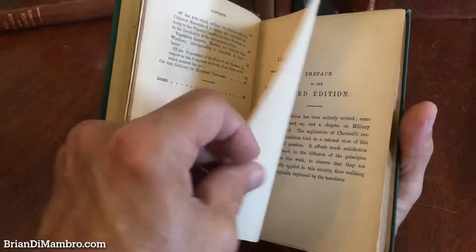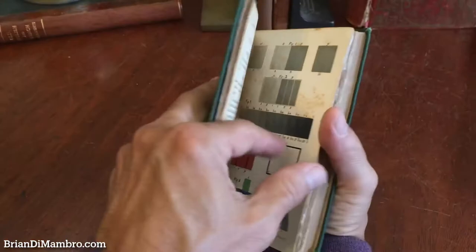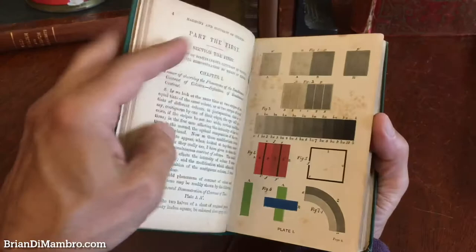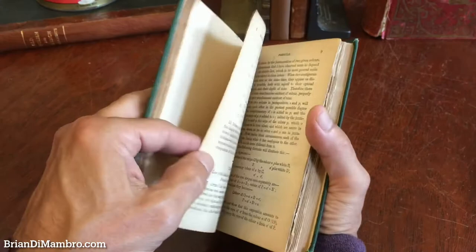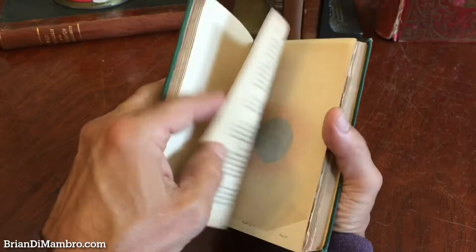He was the printer, I believe, for Randolph Caldecott, as well as Walter Crane. I'll flip through the book to show you the way it survives and the color plates found throughout. This one here has a little bit of foxing; this one here does not really. Great, vibrant color here.